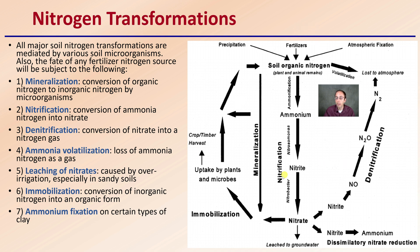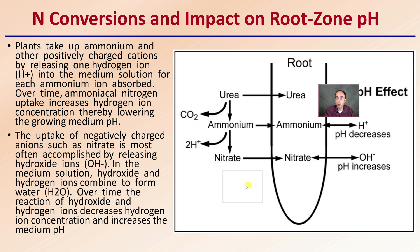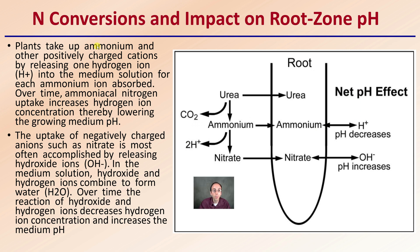Here are our fertilizer inputs, our potential leaching into groundwater, our nitrification, our mineralization, our denitrification — there's a lot going on with nitrogen. Regarding nitrogen conversion's impact on root zone pH: plants take up ammonium and other positively charged cations by releasing one hydrogen ion (H+) into the medium solution for each ammonium ion absorbed. Over time, ammonium nitrogen uptake increases hydrogen ion concentration, thereby lowering the growing medium pH. Keep in mind, pH is the measure of hydrogen ion concentration — as hydrogen ions increase, pH becomes lower.